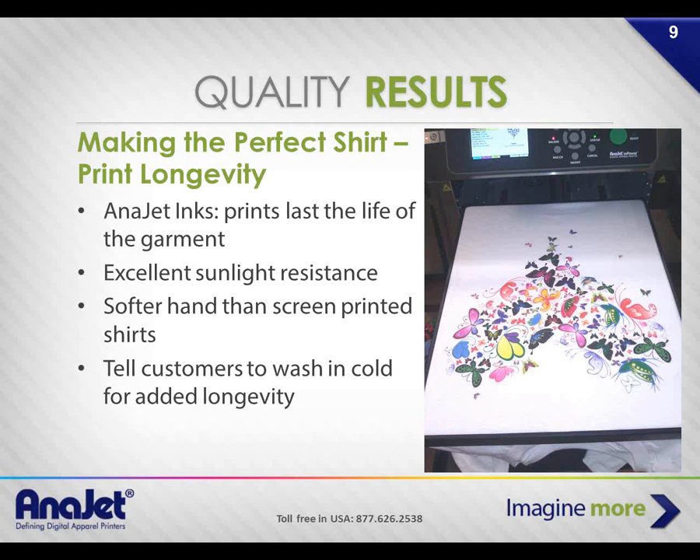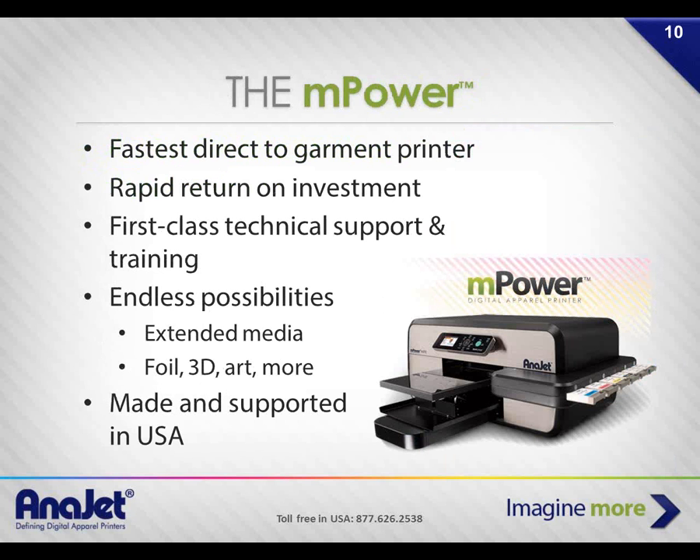Our inks are well known for being vibrant with lasting staying power through many washes, very good sunlight resistance, and a soft hand. You would not be able to distinguish where the ink stops and the shirt begins because this is not screen printing — we use a water-based pigment ink applied with inkjet directly on the fabric. The 100% cotton of the shirt absorbs the ink very well, almost like a dye sublimation effect, and the ink becomes a permanent part of the garment.